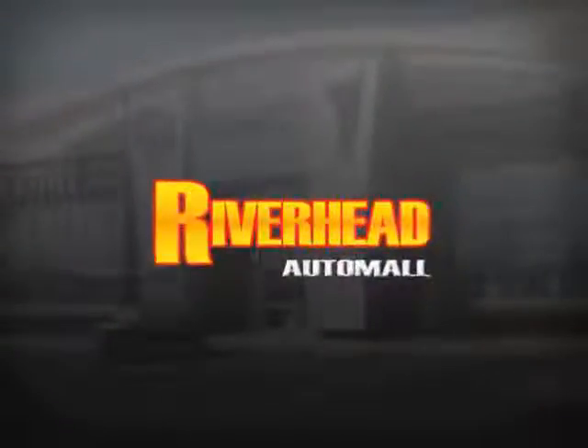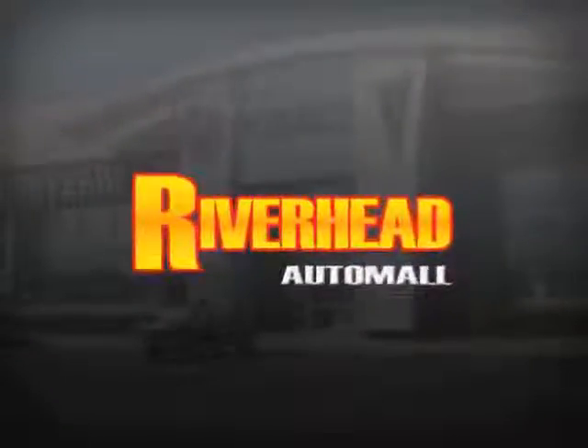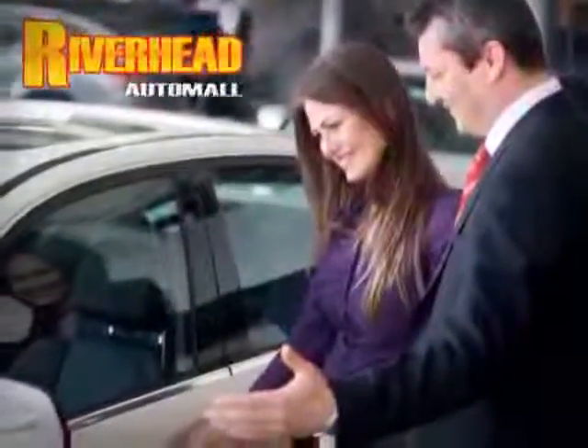Are you searching for a quality pre-owned vehicle? You found it right here at Riverhead Auto Mall of Riverhead. Come visit our comfortable indoor showroom and browse over 200 vehicles in stock and ready for immediate delivery.